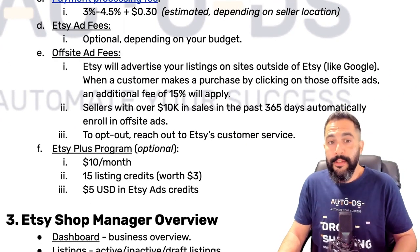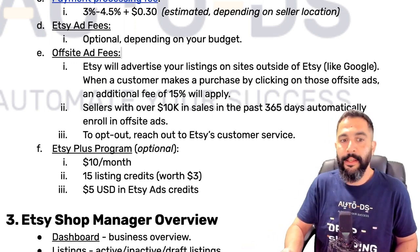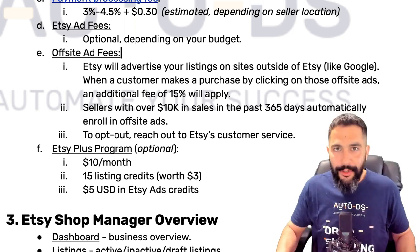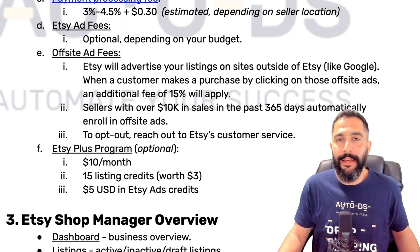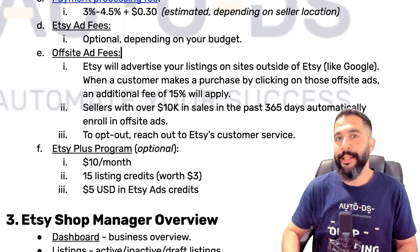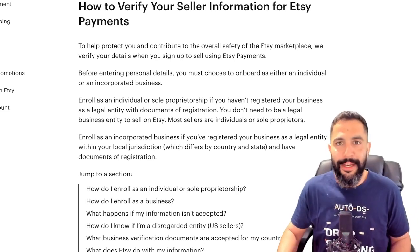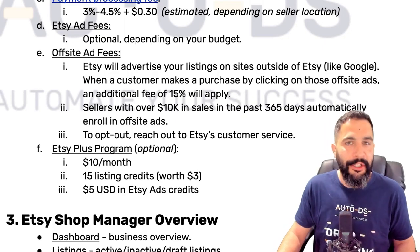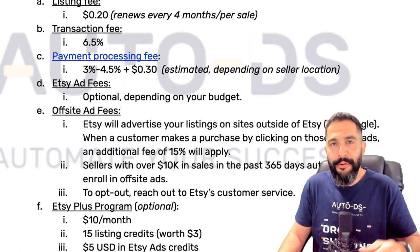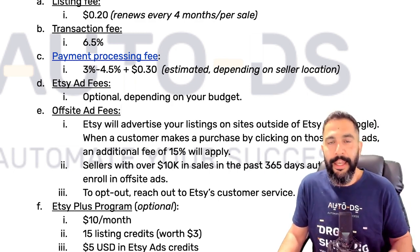There's also something called offsite ad fees. Etsy will advertise your listings on places outside of Etsy — like search engines such as Google and Bing. When a customer makes a purchase by clicking one of those offsite ads, an additional fee of 15% will apply to your transaction fees. This happens automatically to all sellers who sold over $10,000 in revenue in the last year. Once you pass that threshold you're automatically enrolled, and you can opt out by reaching out to Etsy's customer service.